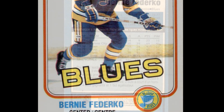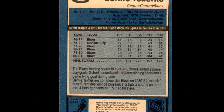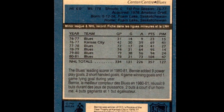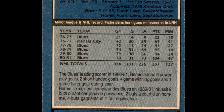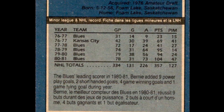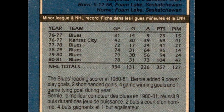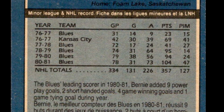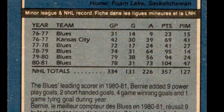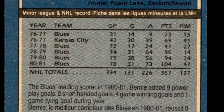Playing for the Kansas City Blues, Federko scored 30 goals and assisted on 39 for 69 points in just 42 games. Despite barely playing half the team's games, he led the CHL Blues in goals and points. The year before, Federko led the WCHL with 187 points for the Saskatoon Blades, earning the Bob Brown Memorial Trophy.